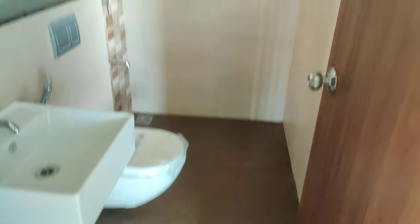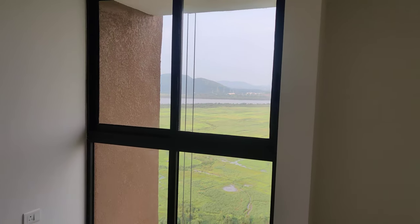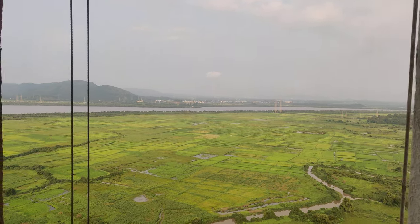You can get a common washroom, and this is the first common bedroom with wardrobe space and the same beautiful view.